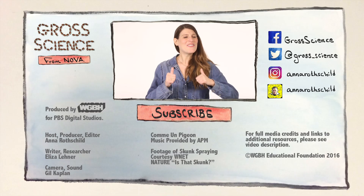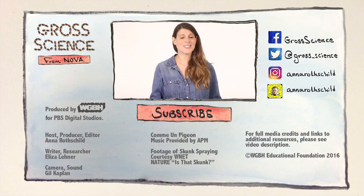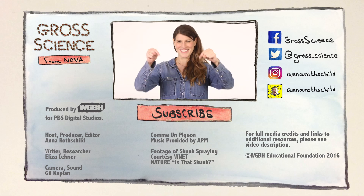If you like this video, give it a thumbs up. And if you have a question about skunks, let me know in the comments. And for more Gross Science, hit subscribe.